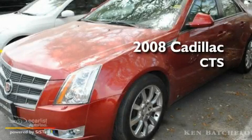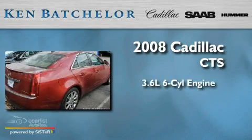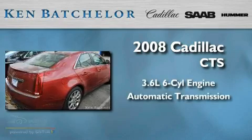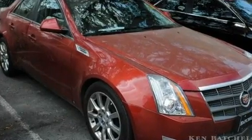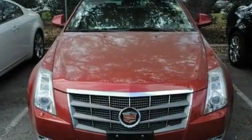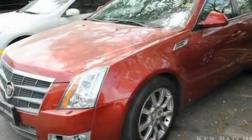This is a 2008 Cadillac CTS. It features a 3.6-liter six-cylinder engine and an automatic transmission. Its top features and packages include a sunroof, a power driver's seat, cruise control, XM satellite radio, a performance package, and variable valve timing with 17-inch wheels.